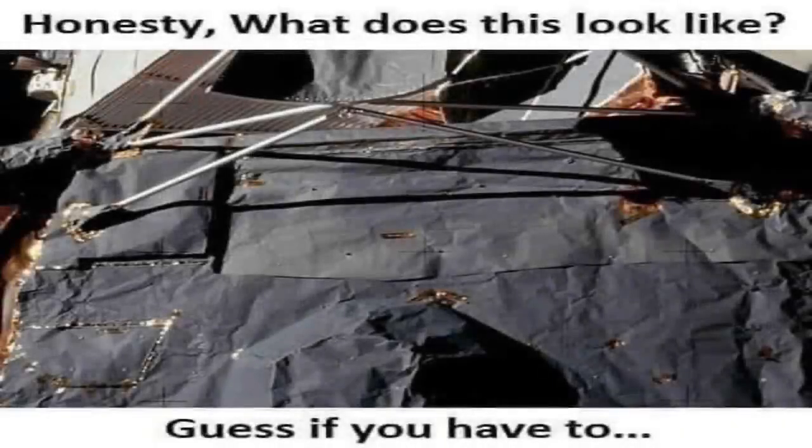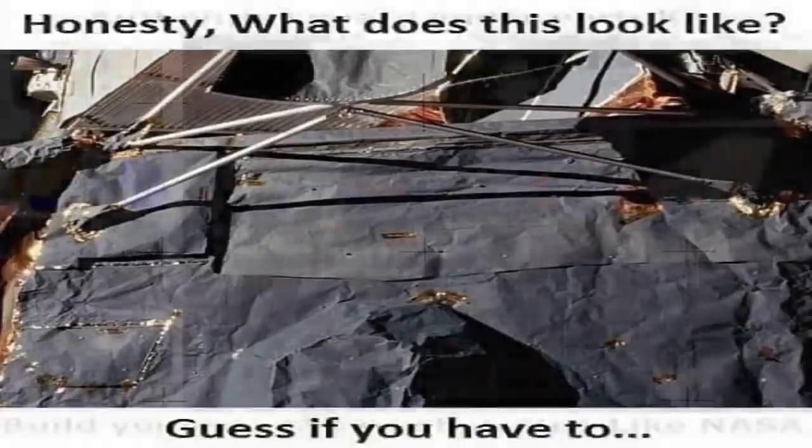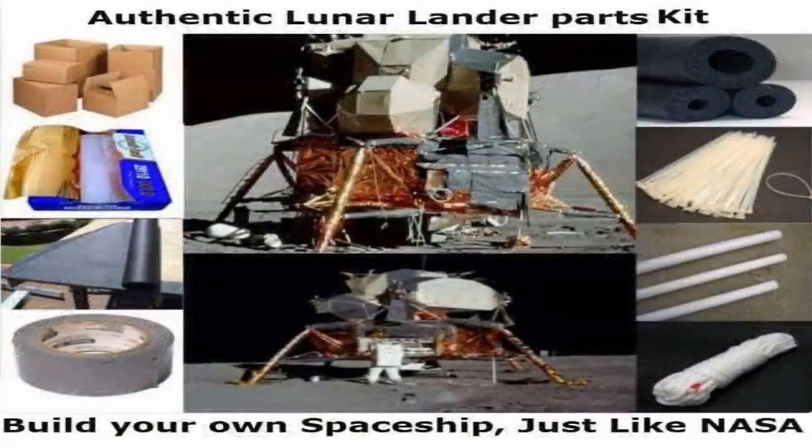Take a second to honestly observe the following picture and tell me what this looks like to you. If you said a bunch of cardboard, construction paper, curtain rods, gold tape, and foil, you would be correct. If instead you said the National Aeronautics and Space Administration's highest technological achievement, incapable of being reproduced today, the Apollo 11 lunar lander, then you would also be correct.